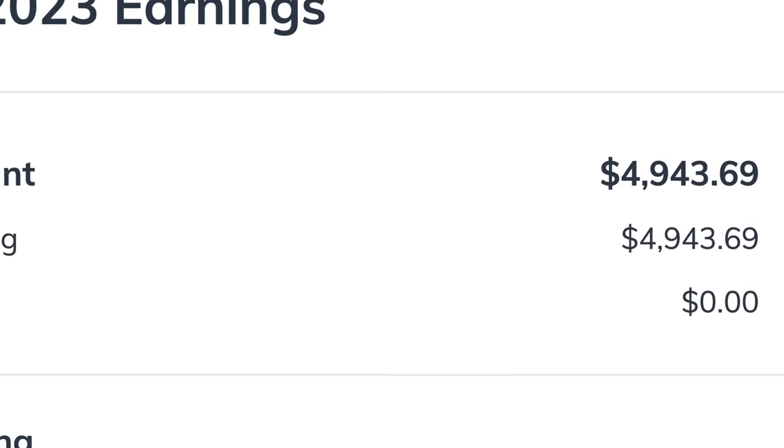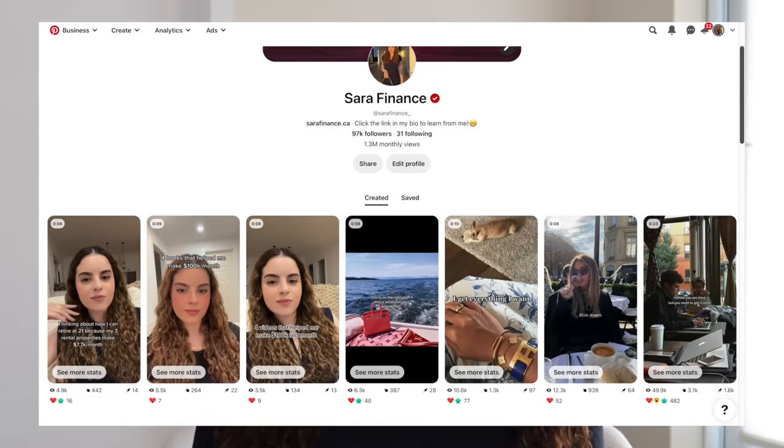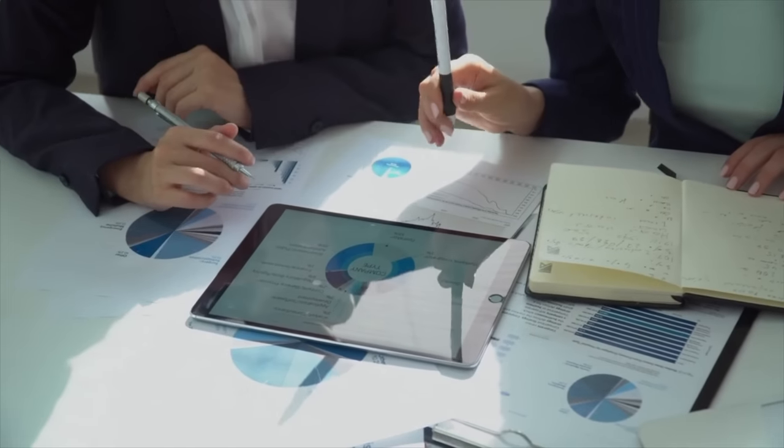Last week I made over $4,000 with affiliate marketing and I've recently discovered a brand new Pinterest affiliate marketing strategy that I'll be sharing with you in this video. This requires no money or experience so it's possible for anyone to get started.